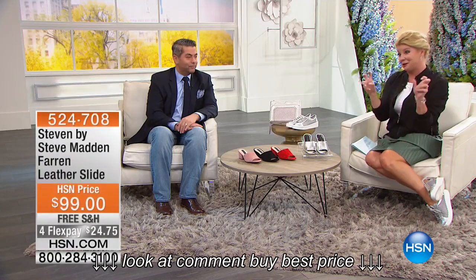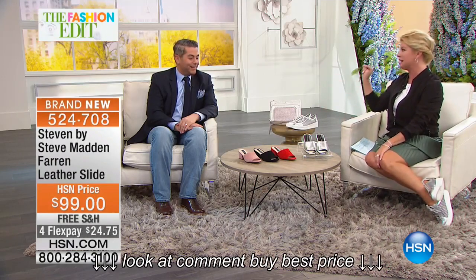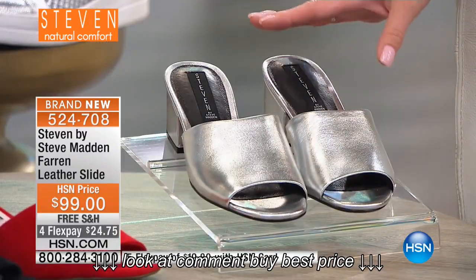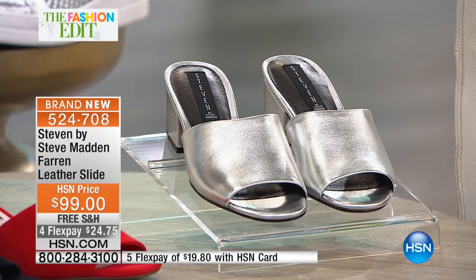Number one silhouette in a dressier style slip-on shoe — we're so excited, these are brand new, they've been saved for our show this evening. You will find these in retail, but we're able to bring to you not only a variety of beautiful colors but also the flex pay option, which is humongous, to get these home for under $25.